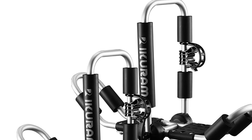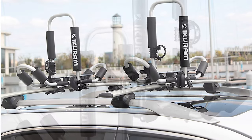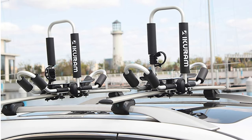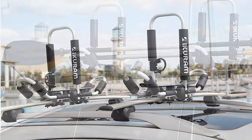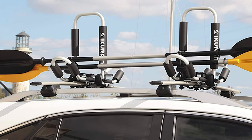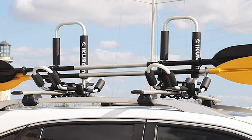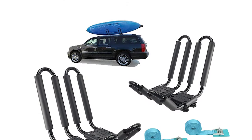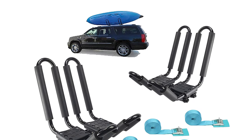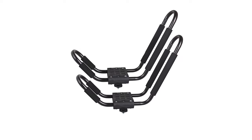Kayaking can be a relaxing activity for you, your family, your friends, or even your dog. However, not everyone has the luxury of living next to a lake or river. If you need something to transport your kayak from your home, then you are in luck as we will be reviewing the best kayak roof racks available in today's market. Check out our guide video on the 10 best kayak roof racks available right now.